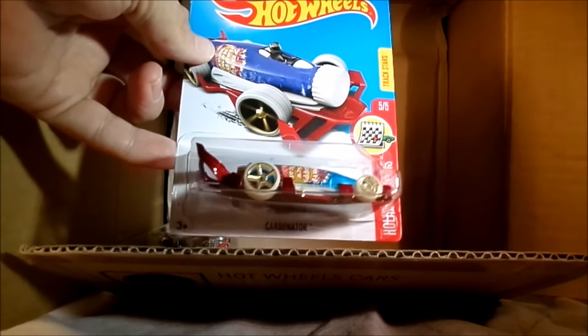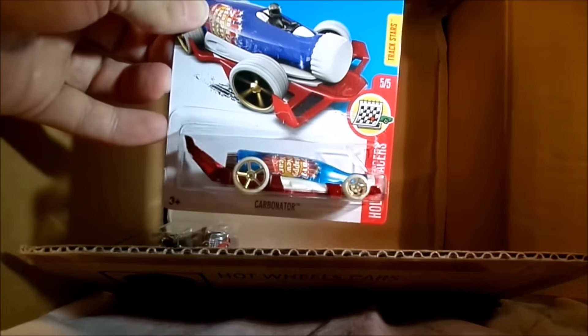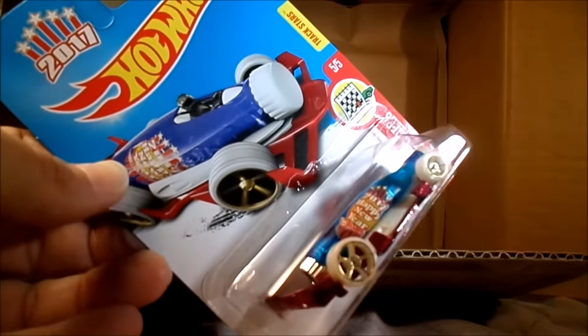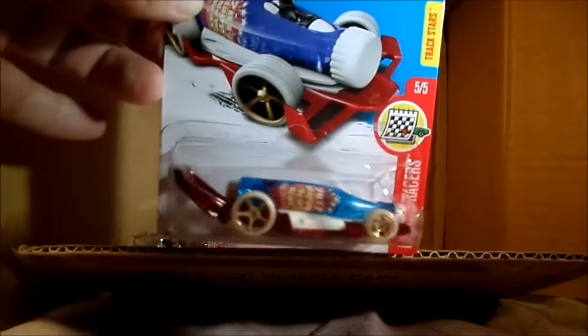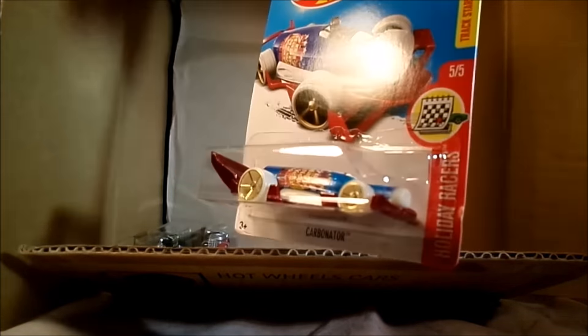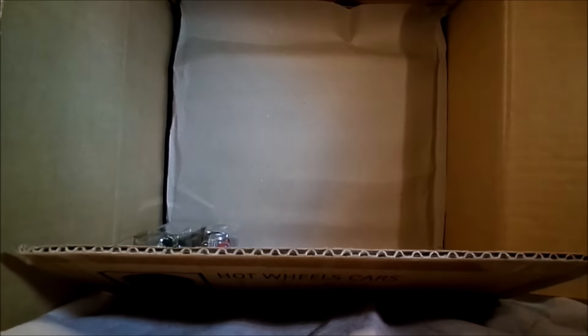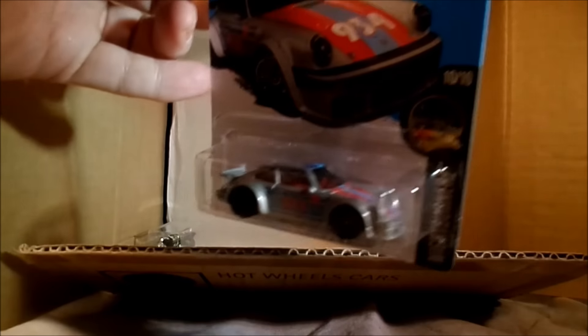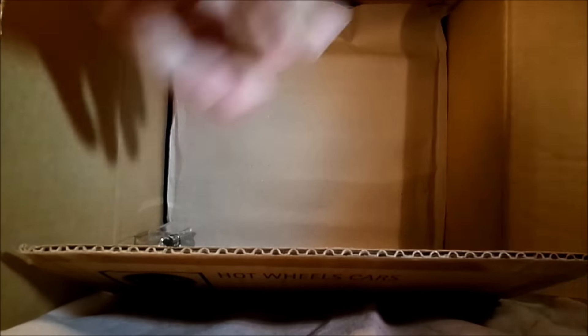This one keeps coming around - 2017 Carbonator, Holiday Racers. Happy New Year! So instead of being at Walmart, it's going to be released to the general public apparently. Nice - red, white and blue, an actual working bottle opener. Magnus Walker Porsche - it's a beauty, that was in the C case. I like that one.